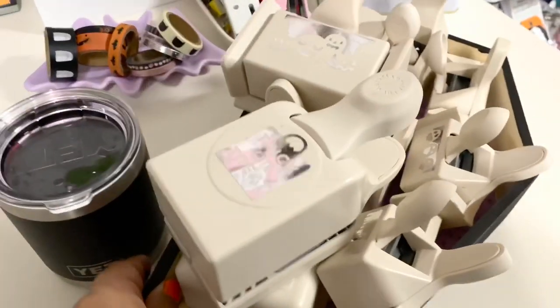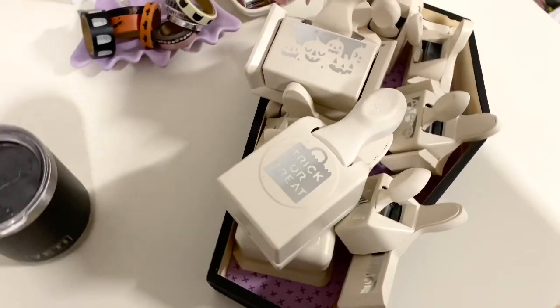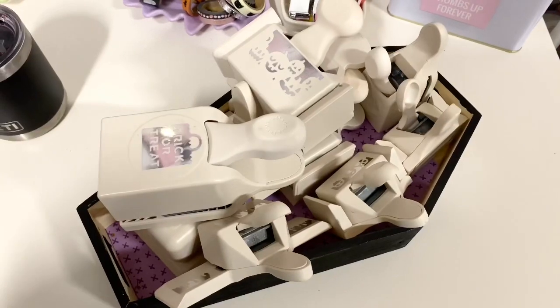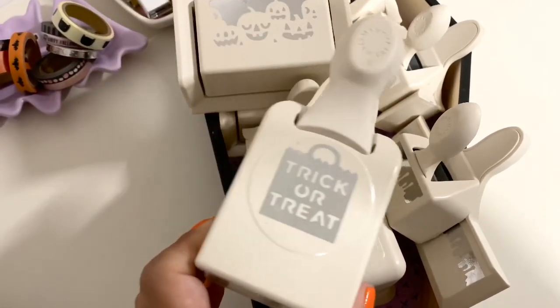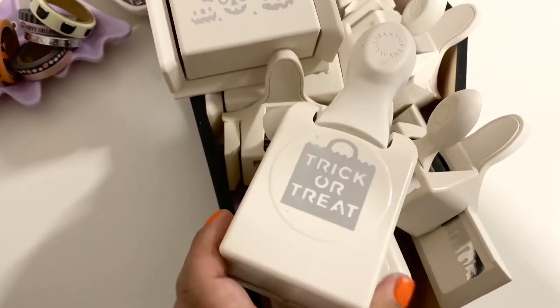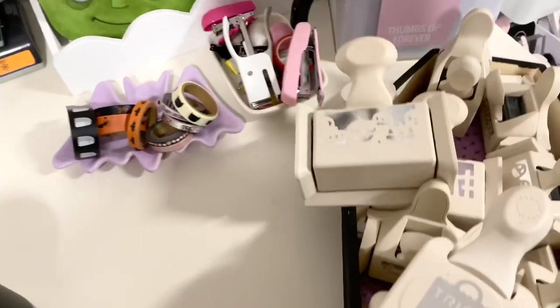Moving on over, I have this tombstone — kind of scary, right? But it houses all of my punches. I don't want to make this video too long, so I will do a separate video on my punches so you can see what I have here.